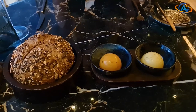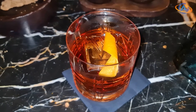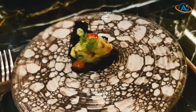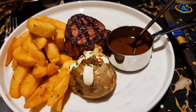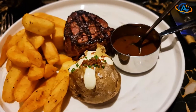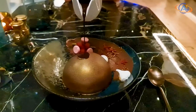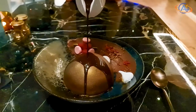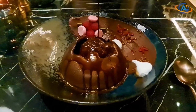One thing I remembered from last time was the perfect ice cube with the Waldorf logo on it, so I had to get one of those drinks again. And of course the food was awesome as well. Not only the main dishes were great, also the desserts are fantastic — although we had to fight a bit, as the amount of chocolate is insane.